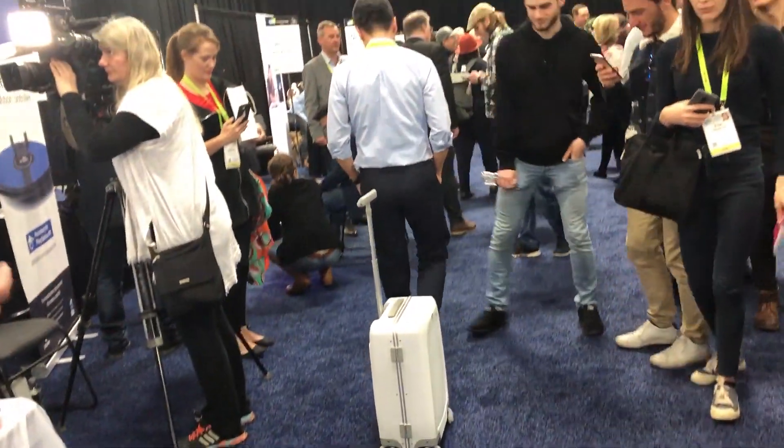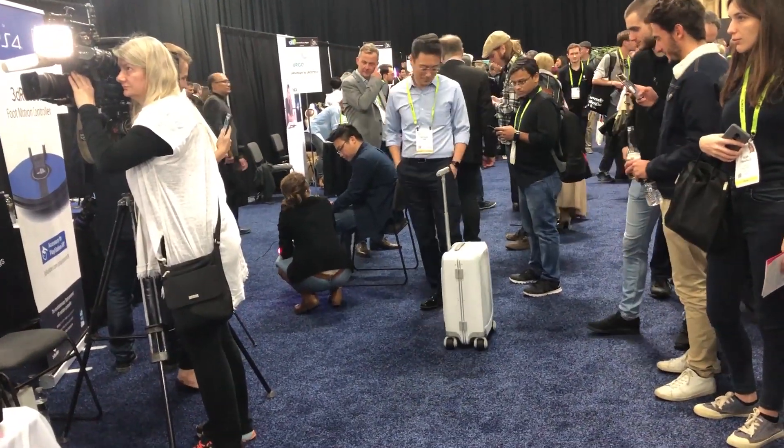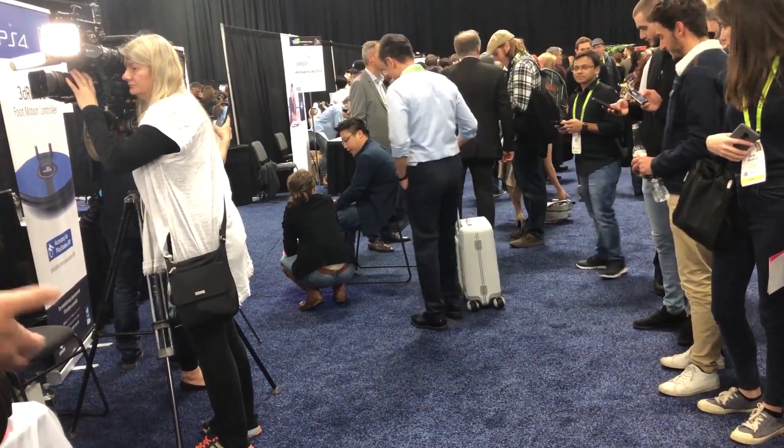This is the world-first AI-powered suitcase. It walks by your side automatically. You don't need any wristband or connection to your phone or anything.